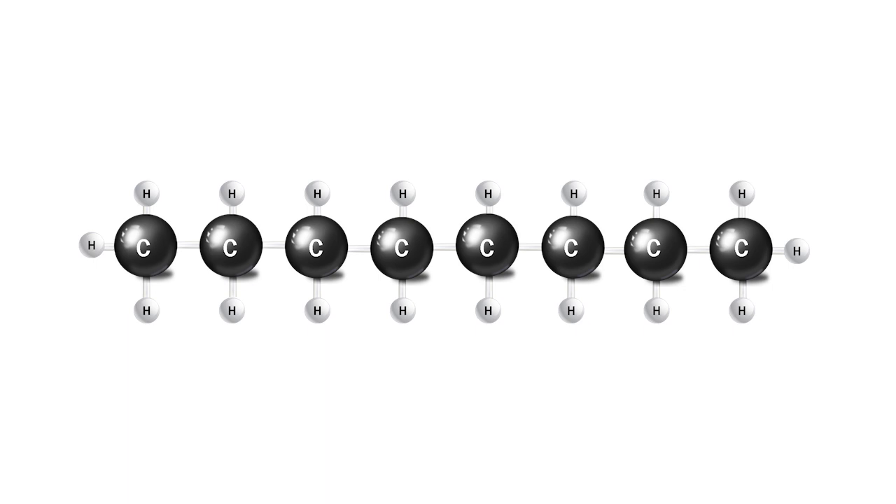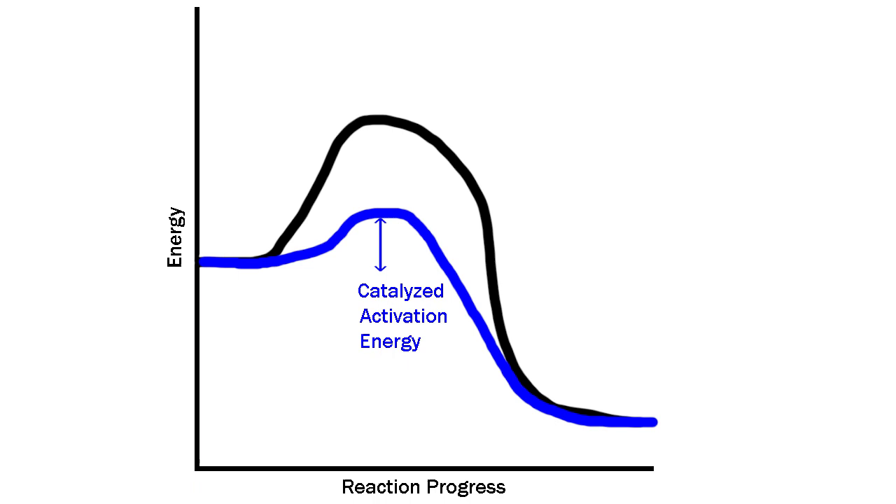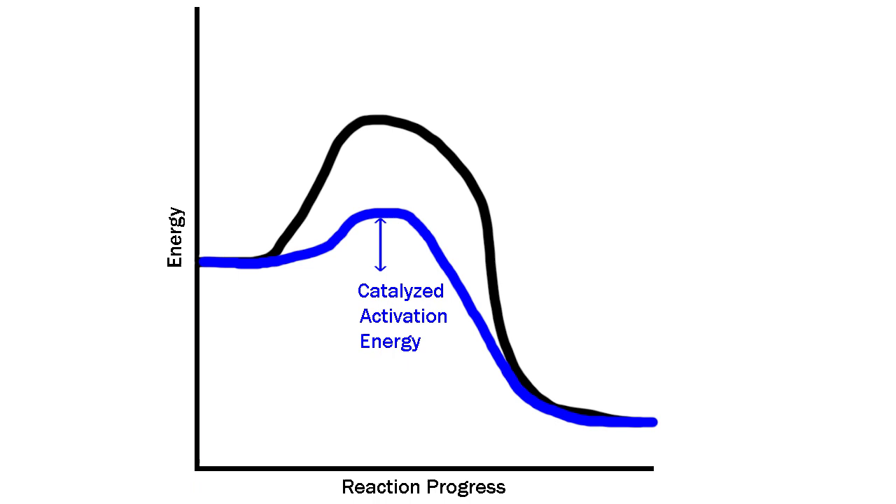Hydrogens attached to carbons in compounds such as diesel fuel or gasoline maintain their affinity for platinum and make partial bonds to it. This decreases the energy it would take to break all the carbon-hydrogen bonds, therefore lowering the activation energy.